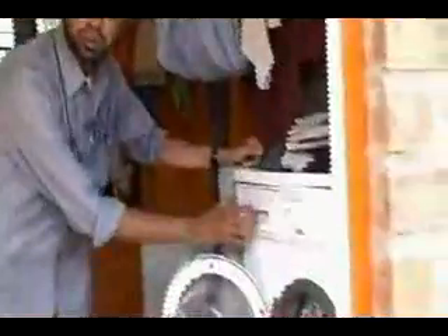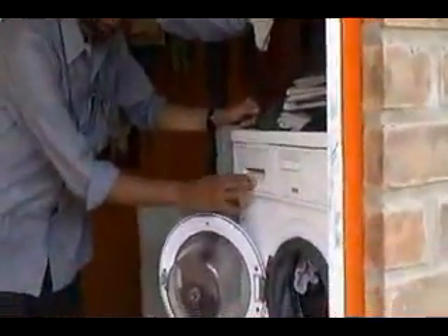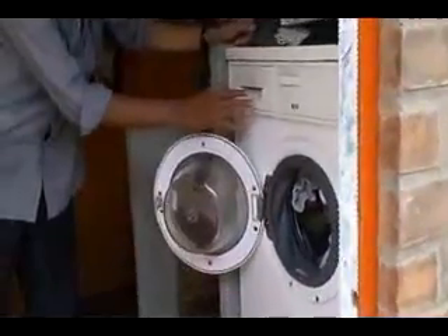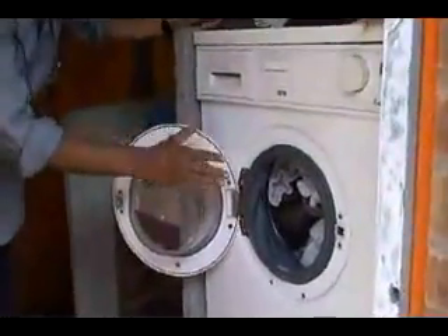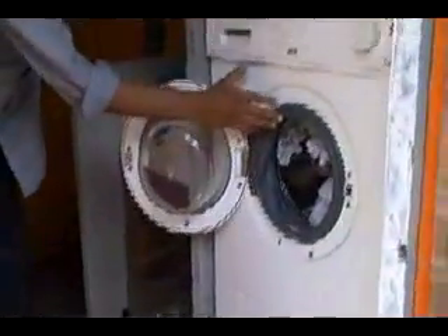Washing clothes consumes a lot of water, but a water-efficient washing machine like this one — which is front-loading — is a good option to save water. This uses 60 liters for a full load.